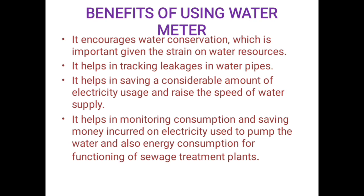Benefits of using a water meter: It encourages water conservation, which is important given the strain on water resources. It helps in tracking leakages in water pipes. It helps in saving a considerable amount of electricity usage and raises the speed of water supply. It helps in monitoring conservation and saving money.